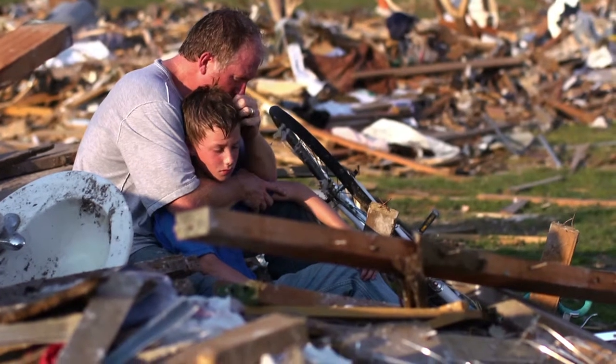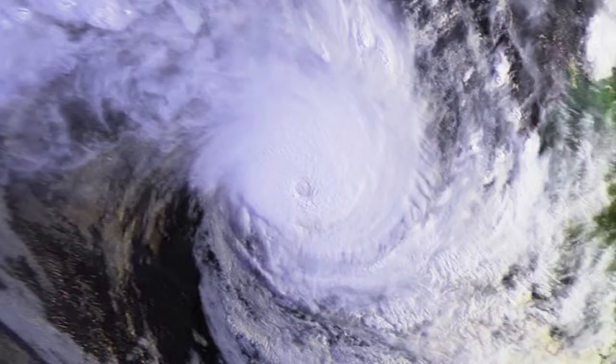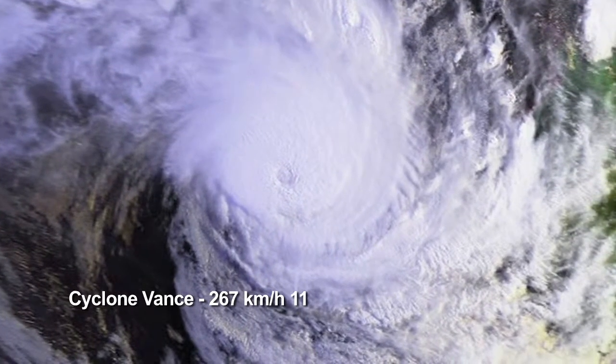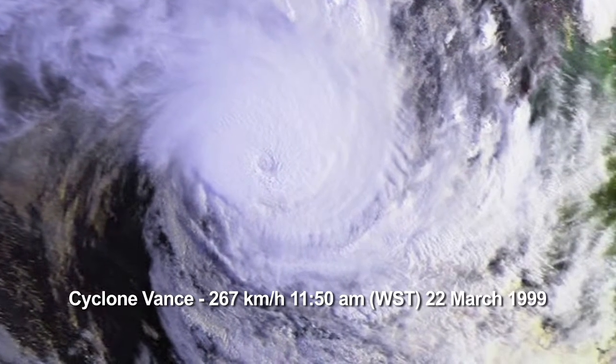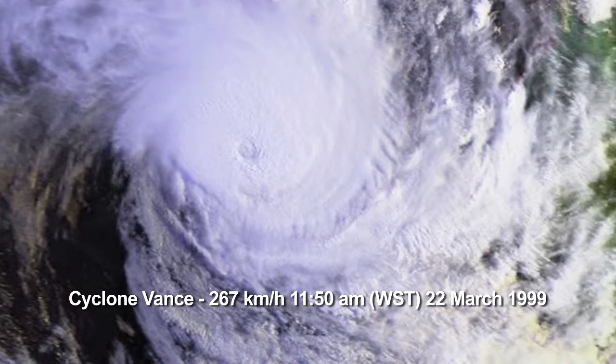In actual fact, the strongest wind gust ever recorded on the Australian mainland was 267 kilometres per hour. This gust was recorded during Cyclone Vance at 11:50am Western Standard Time on 22 March 1999 at Learmonth Meteorological Office, 35 kilometres south of Exmouth.